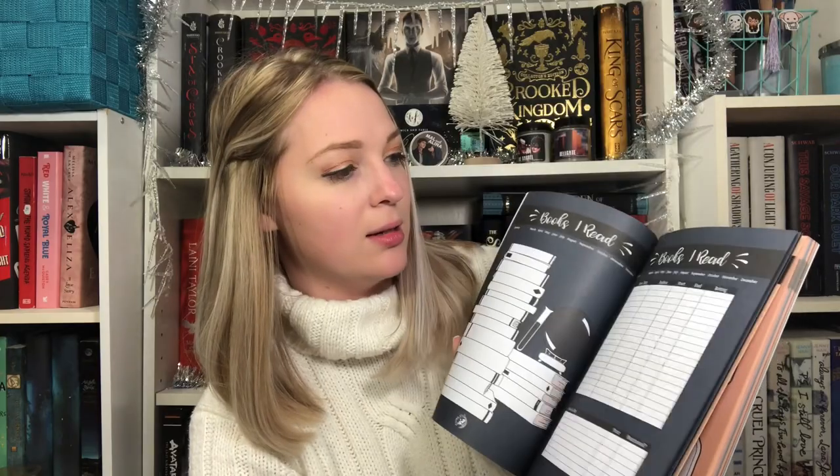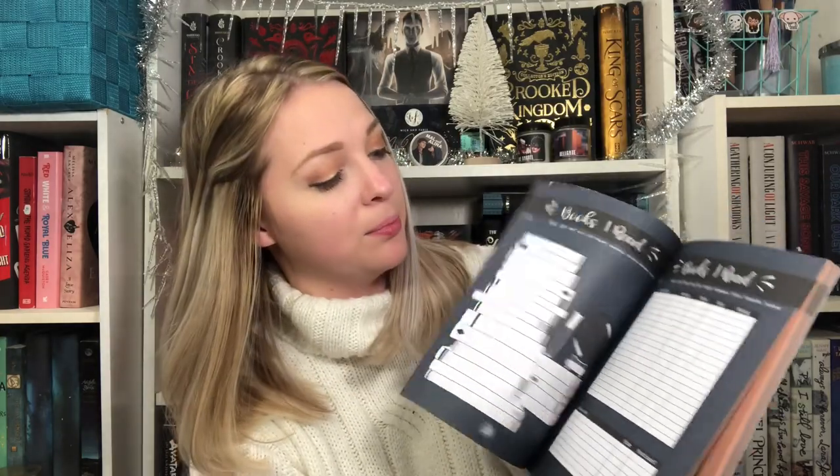Then there's a reading journal for January through December of 2020 — this came from Fairyloot. It's a really nice journal; we've got room for favorite quotes, Month at a Glance, Random Thoughts, Books I Read, lots of art, and reading challenges in the front. Next is Miss Peregrine's Home for Peculiar Children — the first one — and it's got the movie cover, so yeah.